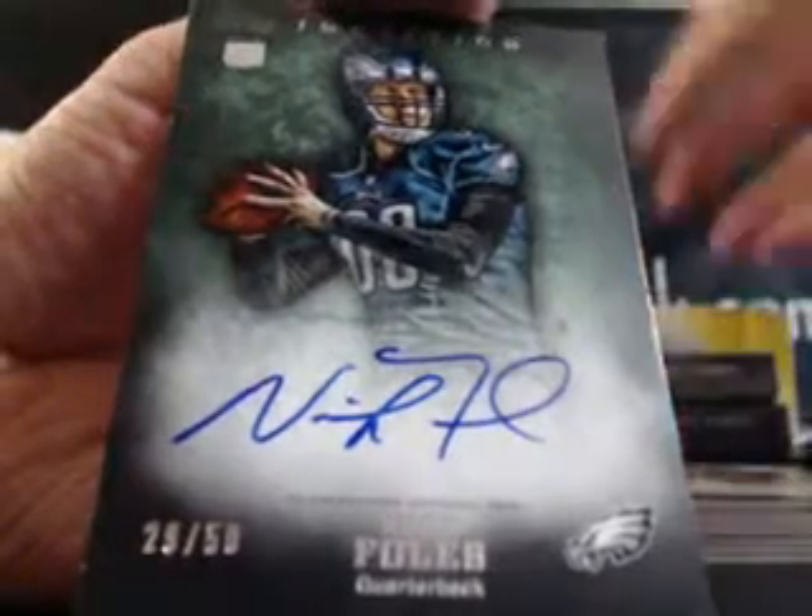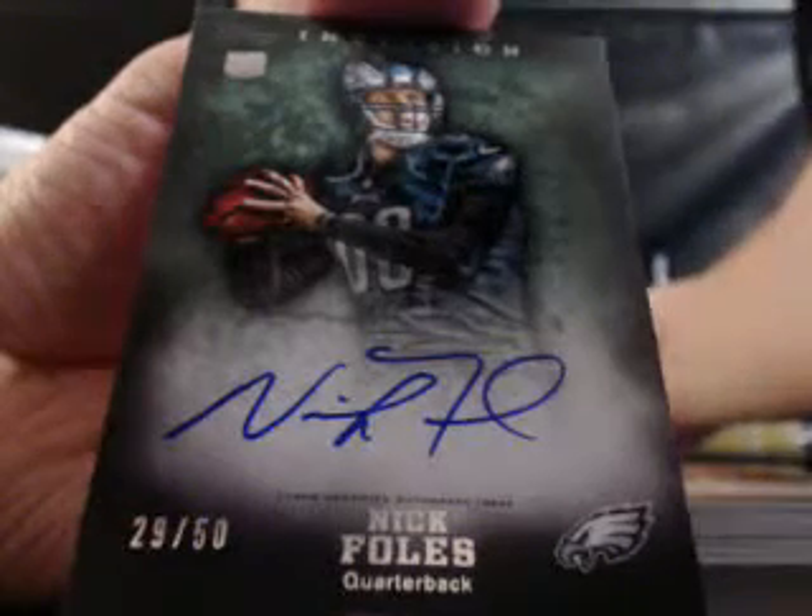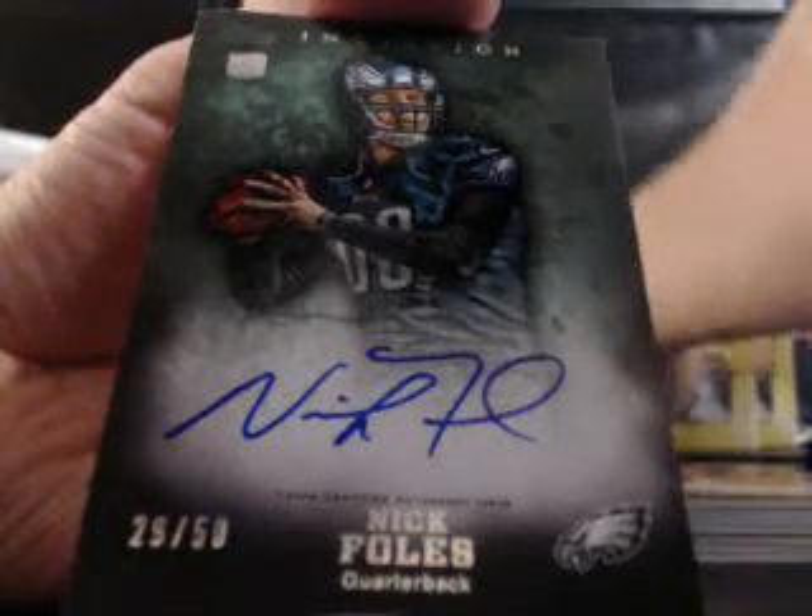Another very nice box of Inception. There are only two left, guys — I don't know who's going to take them, but there are only two boxes of Inception remaining.